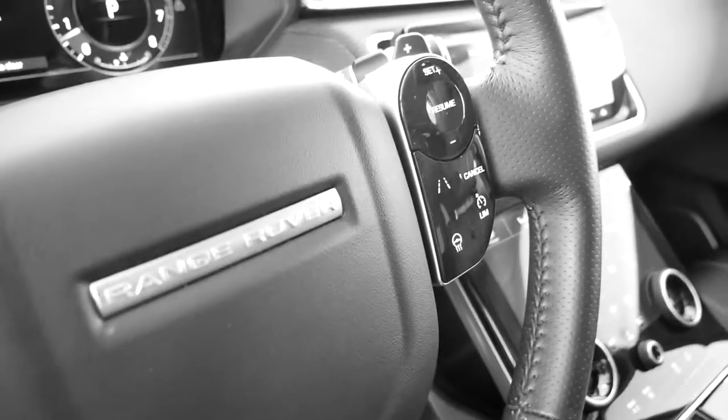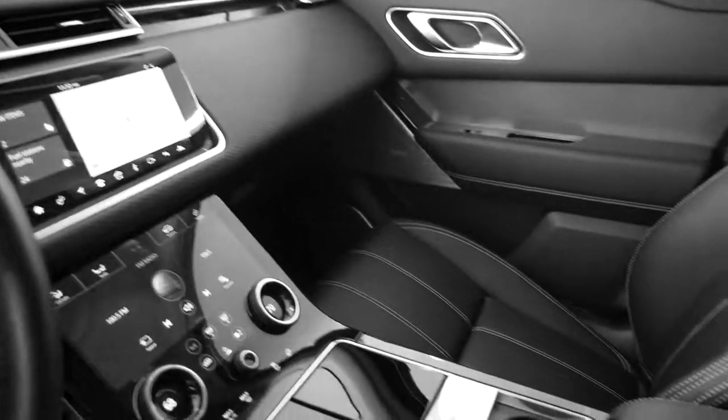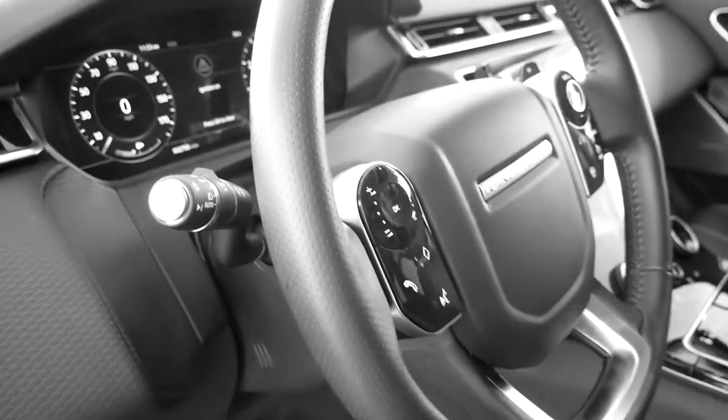It's very sophisticated and you also have this high gloss black on the interior which is also nice where your steering controls are. This is a 2018 — this car is very, very new. On the inside you can't even tell this car is not brand new.